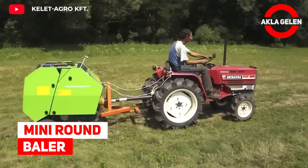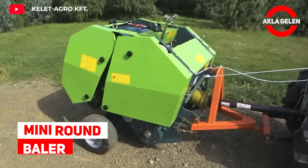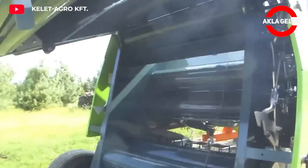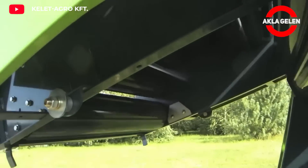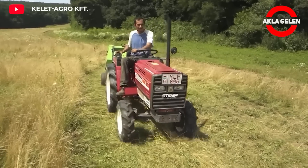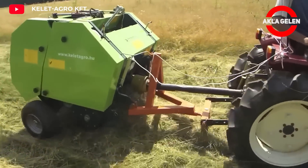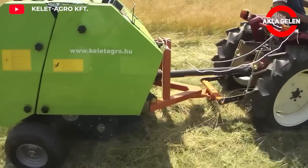Mini Round Baler. This round baler can produce bales with a diameter of 50 cm and a length of 70 cm. Capacity is 80–120 bales per hour. They are ideal for hard-to-reach areas due to their compact size and maneuverability.